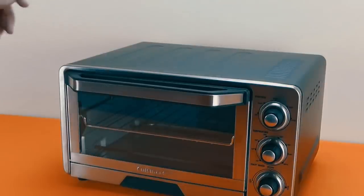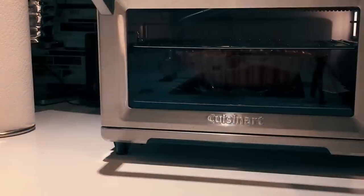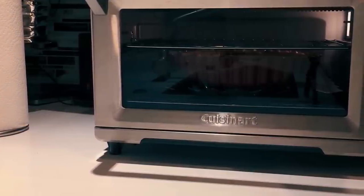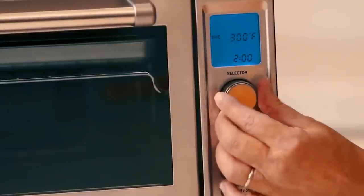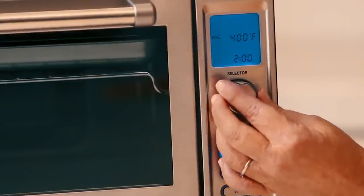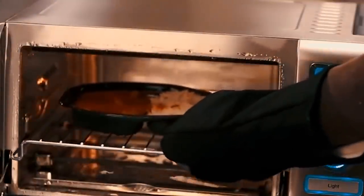Besides, this microwave oven is fully packed with versatile options from pre-cook modes, to defrost functions, to fast bake, to grill combo, ready to grill, bake and roast with great comfort. It is no secret that Cuisinart presents a countertop oven that's the ultimate combination of size, style and smarts at an affordable price point.